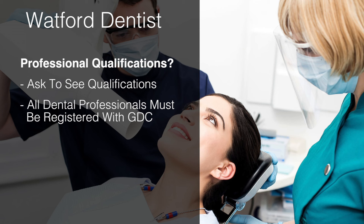technicians, hygienists and dental therapists must be registered with the UK's regulatory body, the General Dental Council. You can find out more at gdc-uk.org.